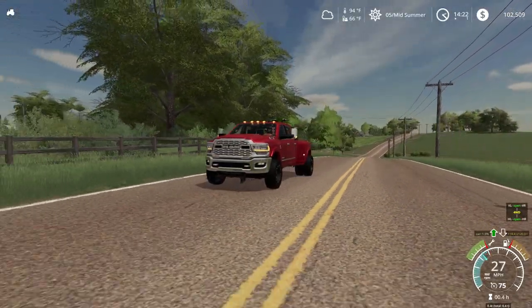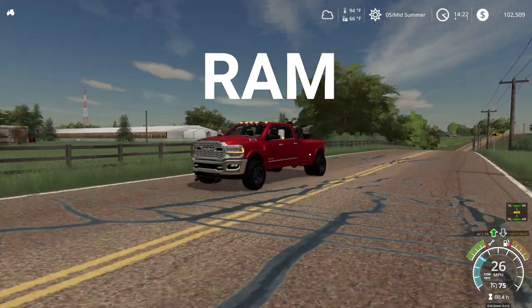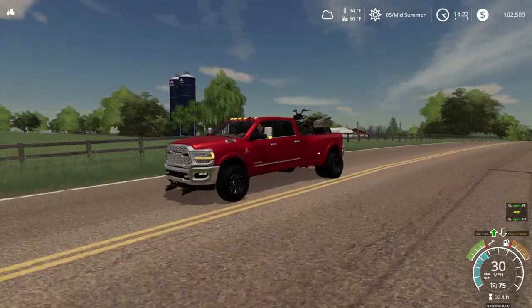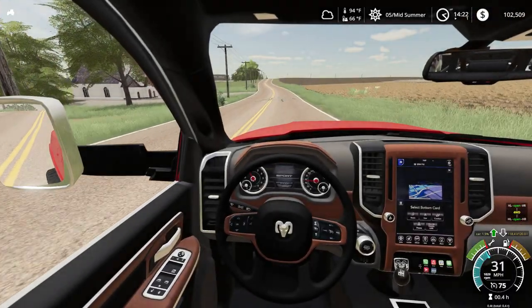I'm driving my beautiful new Dodge Ram here with our ATV in the back. We're probably going to do a little crop scouting just to see how close we are to harvest time. Love it when the crops start goldening.